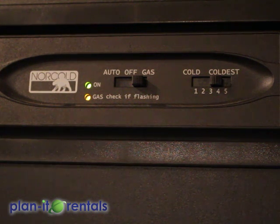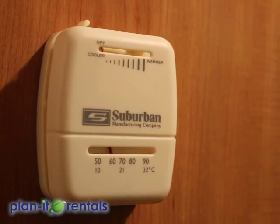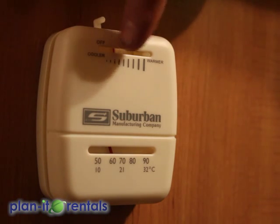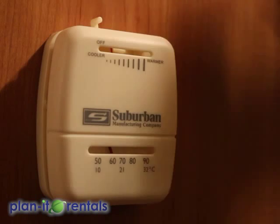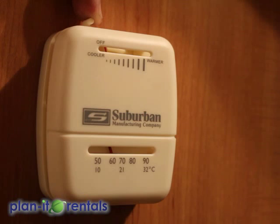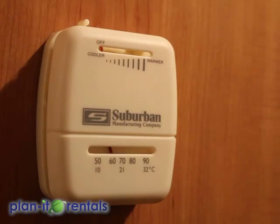Located back towards the back bed is the thermostat for the heater. To activate that, set it at a desired temperature — we usually find between the third or fourth tick mark works well. That will just kick on and off as needed to maintain the temperature in the trailer. When you wake up in the morning or you're not using the heater, it's always best to have it turned all the way off to the left with a click to make sure it's off.